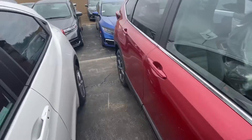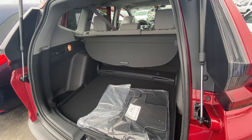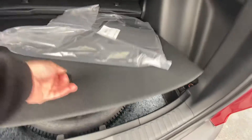Bring you over to the trunk space and show you all the room you have. As you can see, the seats do fall in a 60-40 split. You do have a full-size spare underneath here as well, and a ton of extra storage for you.